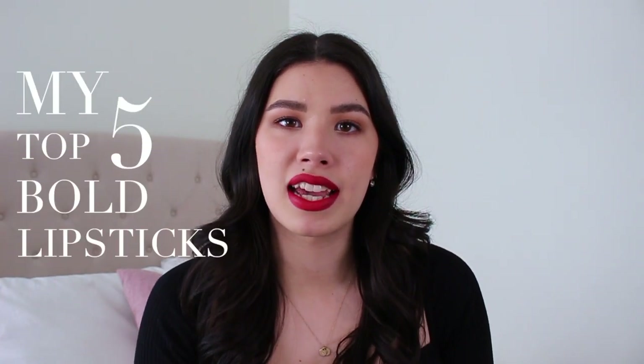Hey guys, welcome back for another video. I have a series here on my channel where I share my top five products in different categories in makeup and skincare, all things beauty related. So I wanted to share with you guys today my top five bold lipsticks.